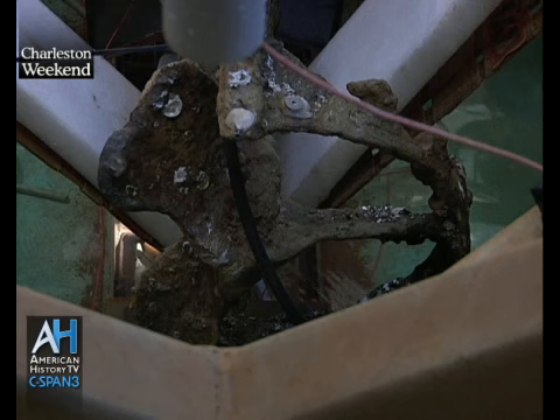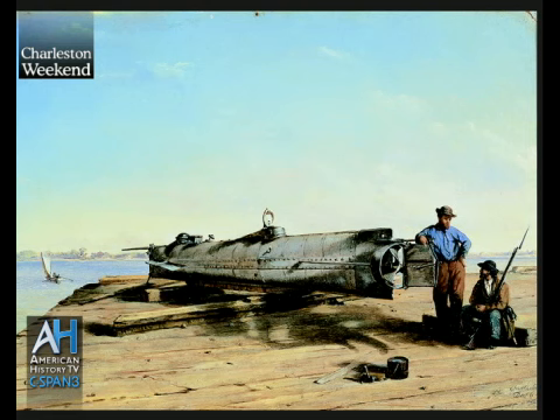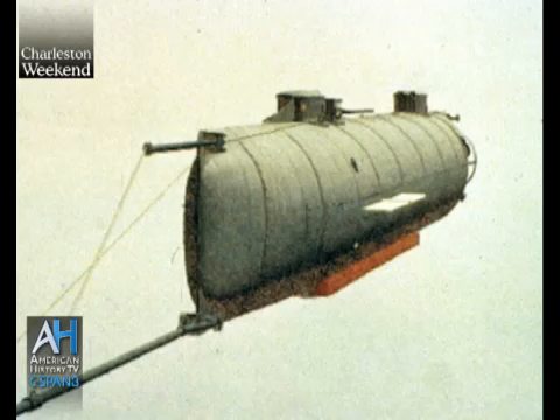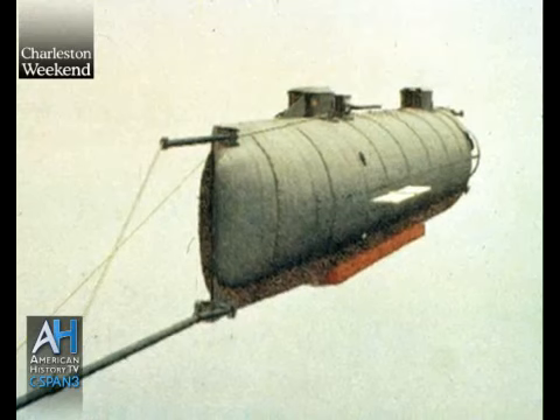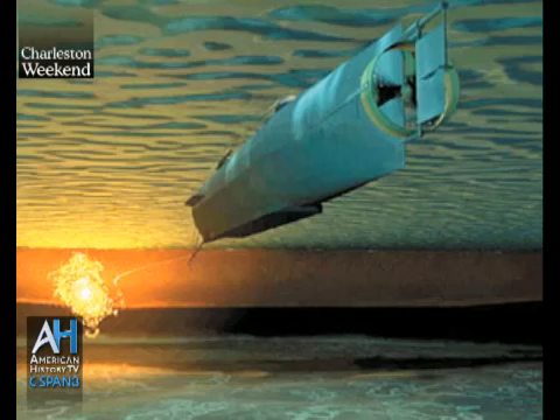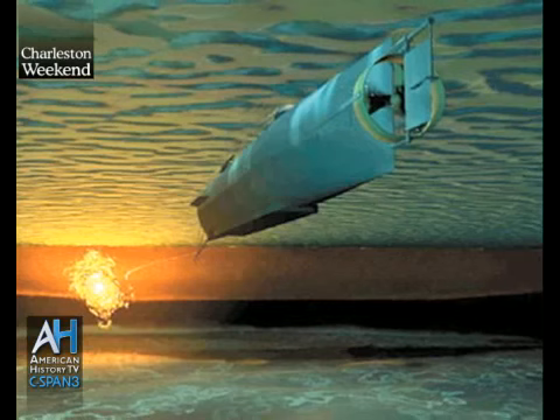It was a very simple device designed to be practical and accomplish its task, which was attack. The submarine's method of attack: it had a spar mounted on the lower portion of the bow, going out maybe 18 to 20 feet, with an explosive device on the end — they called it a torpedo, but it was just a bomb. They were trying to sneak up and plant a bomb on the side of the Housatonic, then back away and return to shore, with the idea that the next night they could get another bomb and go out and sink another ship.